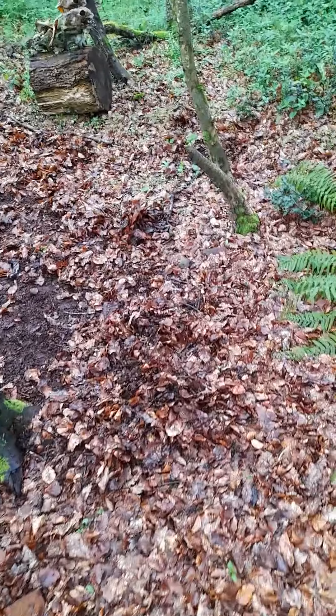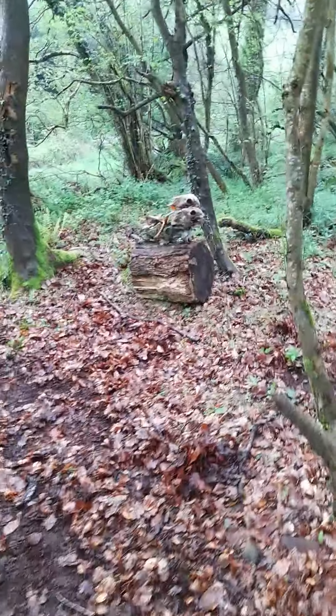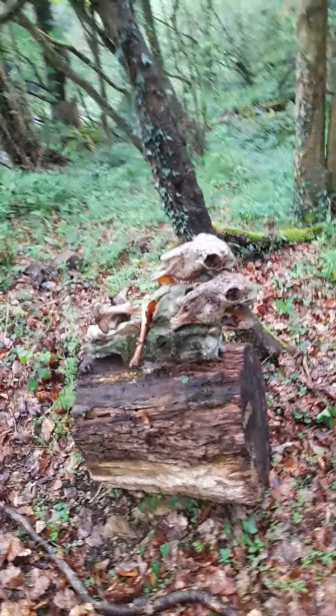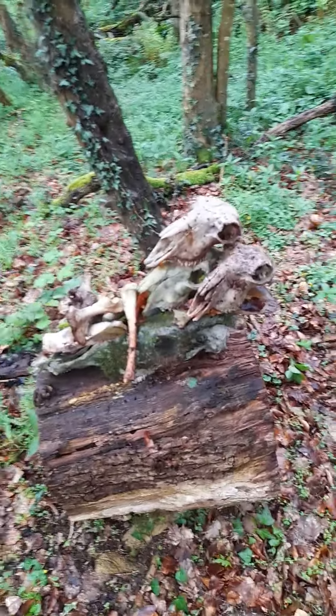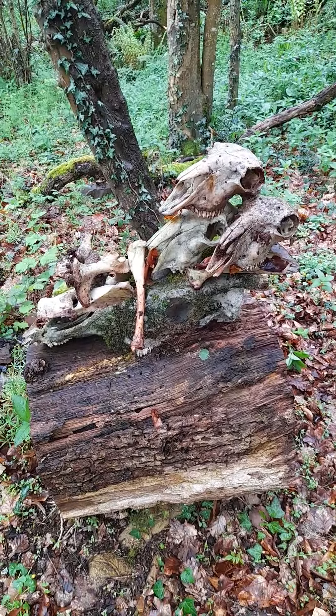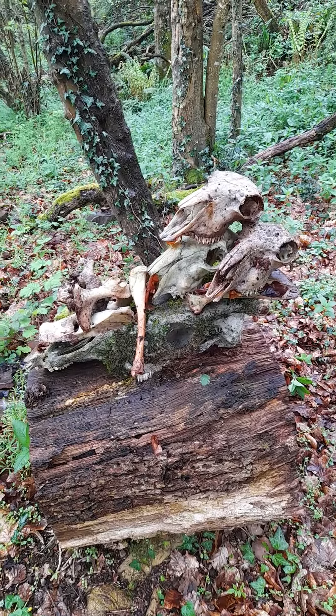There are lots of leaves here. Here we have my wood, this is my stump. And here we have my skull collection of light nature, of animal skulls.